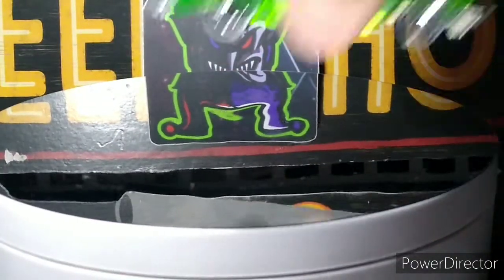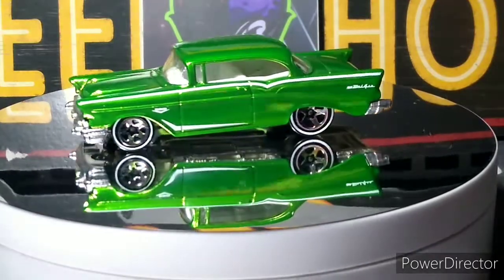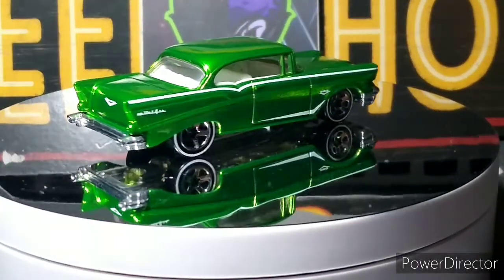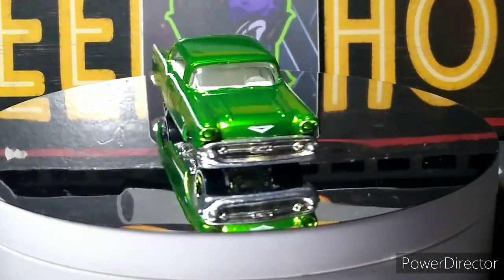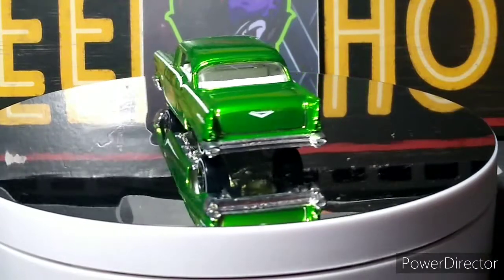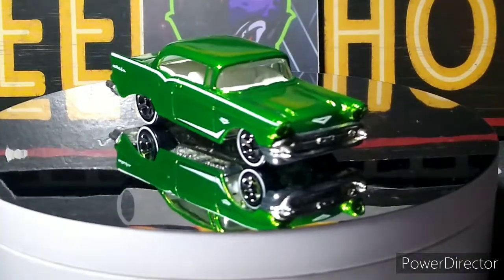And then I got another Hot Wheels Classic — '57 Chevy, also in the antifreeze green. They didn't do the detail on this one — I guess because of the stripes and stuff on the sides. It's still awesome. Love the wheels on it. Love those five spokes with the white wall around it — such a great wheel. For a non-premium, non-real rider wheel, it's really nice. Beautiful color.